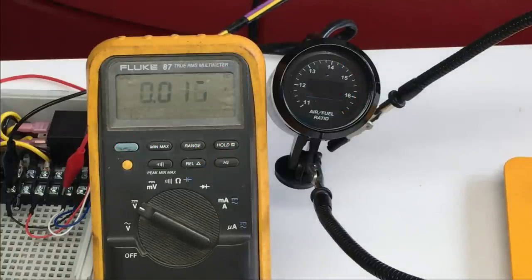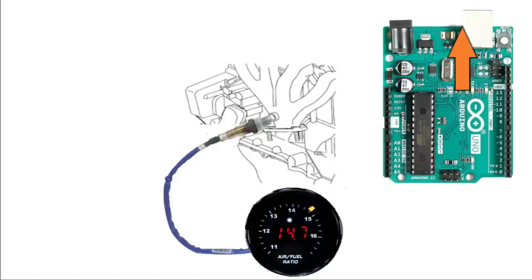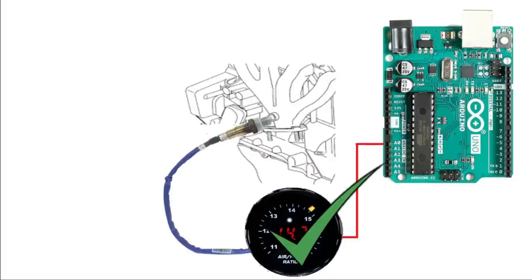That sucks, but we can work around it with some clever code. We'll take the 0-to-5-volt signal from the wideband sensor and plug it into an Arduino Uno microcomputer. The Arduino runs at 16 MHz and has a 10-bit analog-to-digital converter. The signal from the wideband sensor kit is a strong signal, so we don't have to worry about impedance.